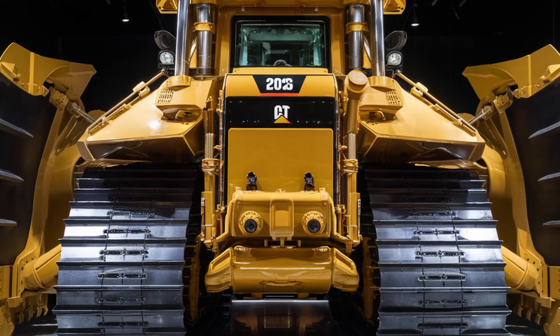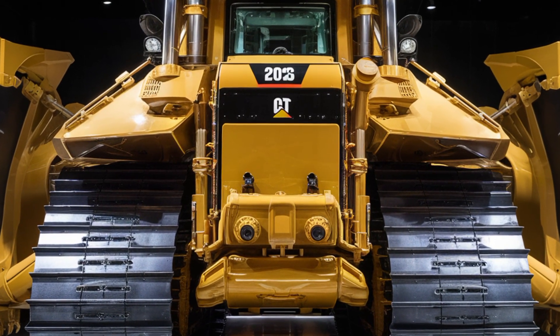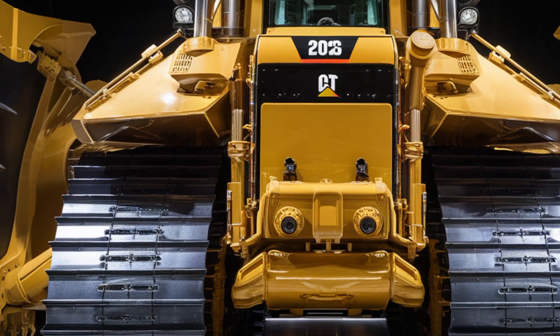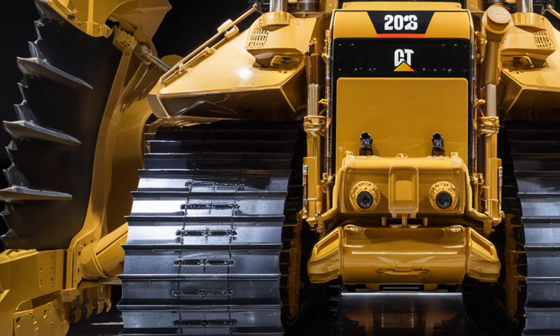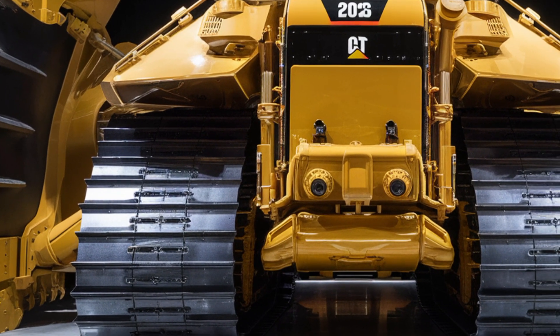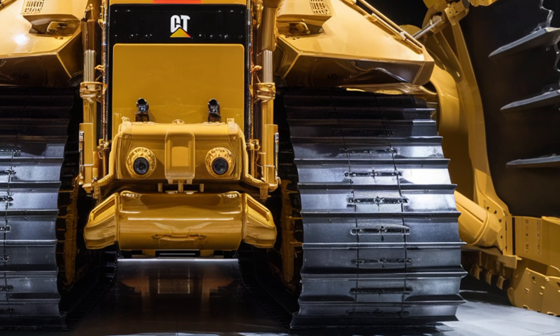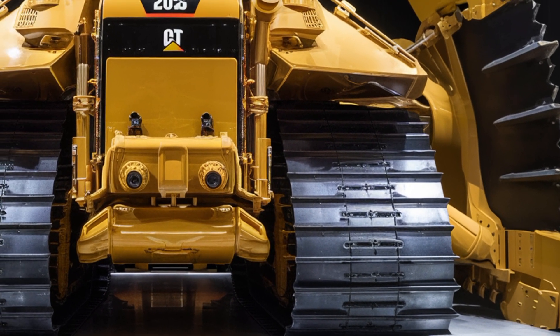Now let's talk performance. The 2026 D19 is powered by a next-gen Cat C18 engine delivering up to 670 horsepower — that's raw earth-moving power at your fingertips. It comes with an advanced transmission system for smoother gear shifts and improved fuel efficiency.